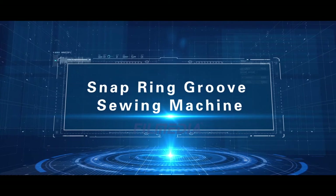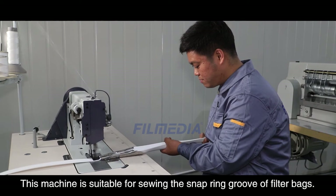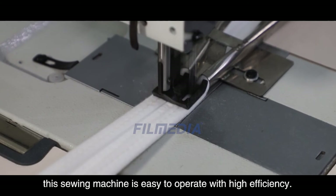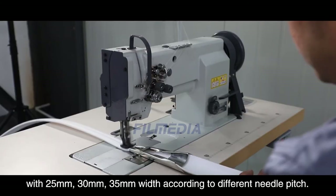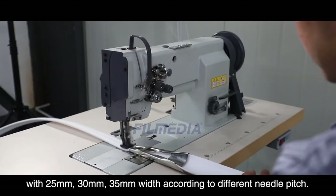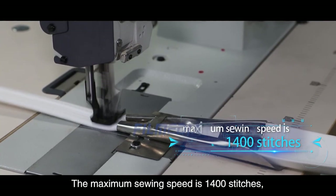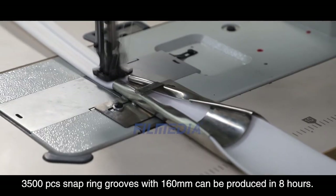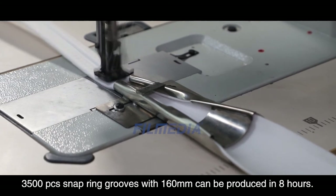Snap Ring Groove Sewing Machine. This machine is suitable for sewing the snap ring groove of filter bags. Equipped with a one-step stitching mold, it is easy to operate with high efficiency. The snap ring groove can be sewn in widths of 25 millimeters, 30 millimeters, and 35 millimeters according to different needle pitch. The maximum sewing speed is 1400 stitches per minute, equivalent to 6 meters per minute. 3500 pieces of 160-millimeter snap ring grooves can be produced in 8 hours.